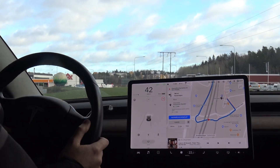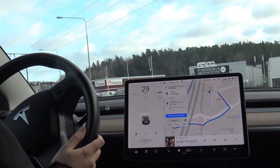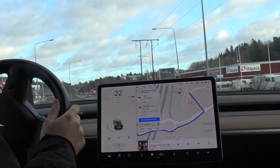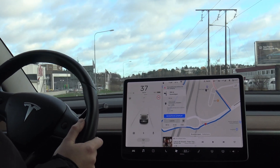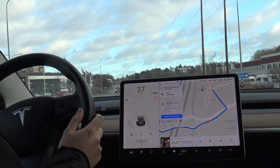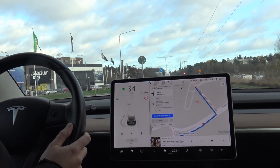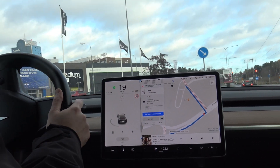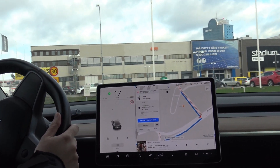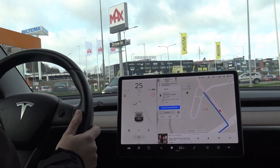Maybe this is not such big news since the V3 standard has been around for some time and it's been rolled out in many places all over the world. But for Sweden, which is a small market, it is the first, and when it comes to new stuff, Sweden is not highest on Tesla's priority list. The second V3 supercharger in Sweden was just opened last month in the city of Sveg.